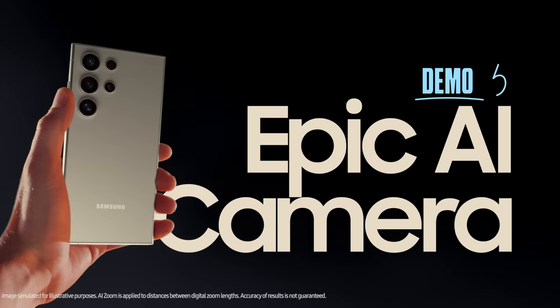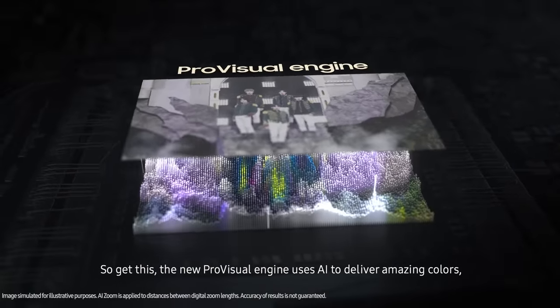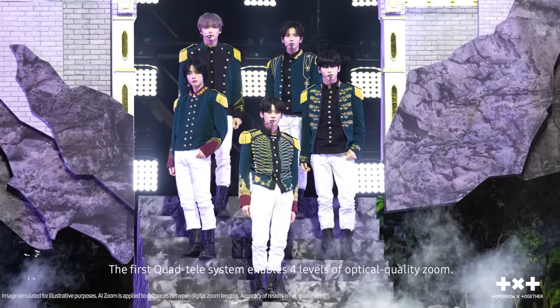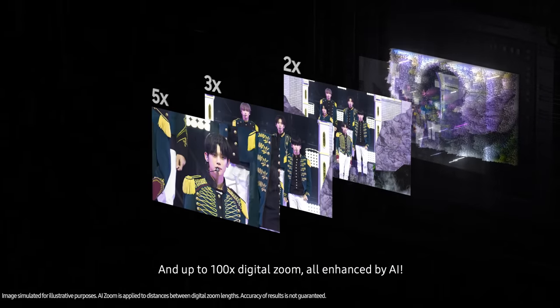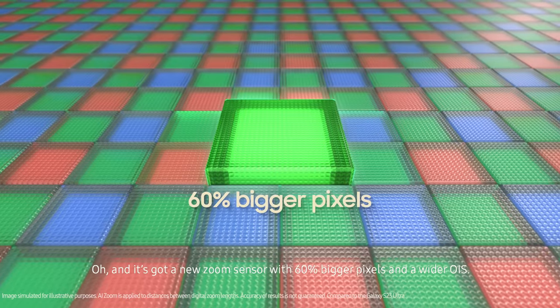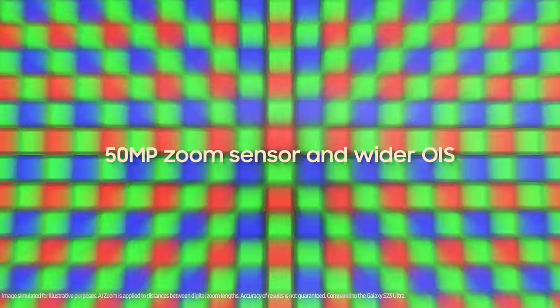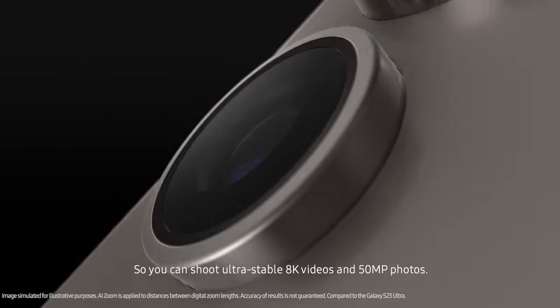Camera. The new Pro Visual Engine uses AI to deliver amazing colors, extreme detail, and easier editing. The first quad tele-system enables four levels of optical quality zoom, and up to 100x digital zoom, all enhanced by AI. It's got a new zoom sensor with 60% bigger pixels and a wider OIS, so you can shoot ultra-stable 8K videos and 50 megapixel photos.